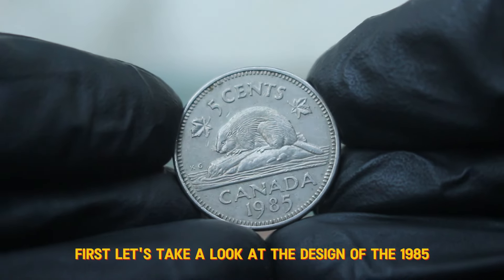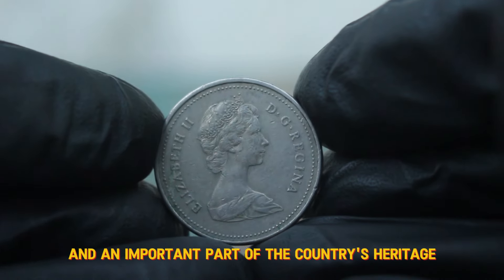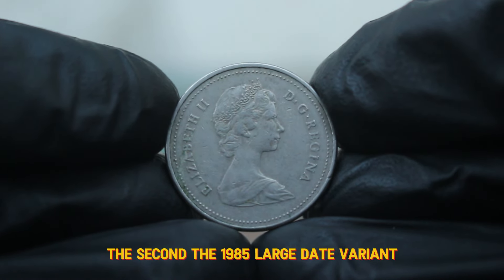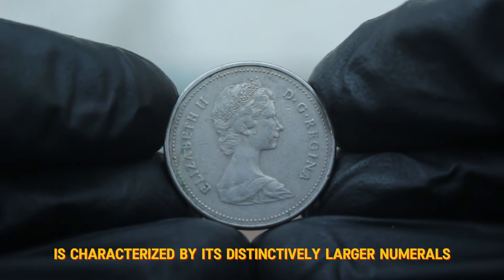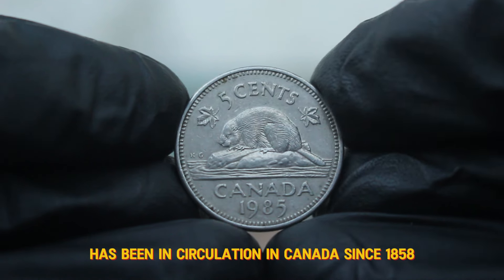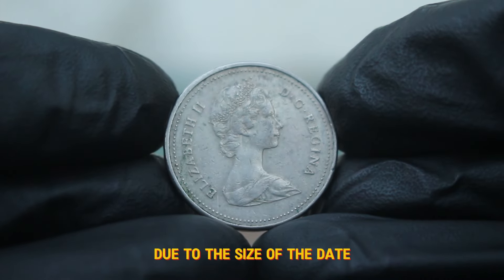Let's take a look at the design of the 1985 5 cent coin. This coin features the iconic beaver, a symbol of Canada's rich natural history and an important part of the country's heritage. The reverse side showcases the beaver swimming, while the obverse features the effigy of Queen Elizabeth II. The 1985 large date variant is characterized by its distinctively larger numerals compared to its smaller date counterparts. The 5 cent coin, often referred to as a nickel, has been in circulation in Canada since 1858, and the 1985 issue marked a significant change in the design of the coin due to the size of the date.